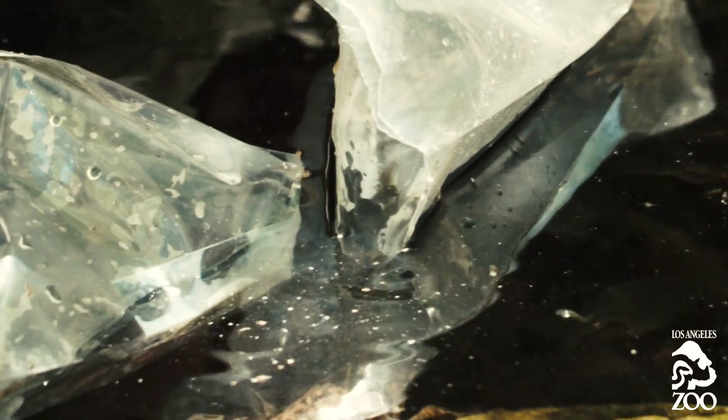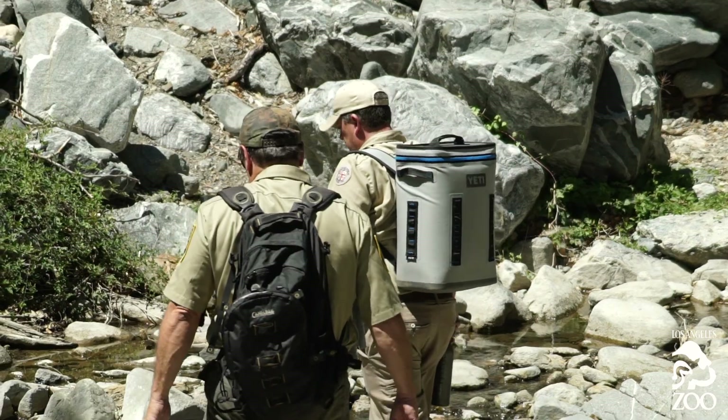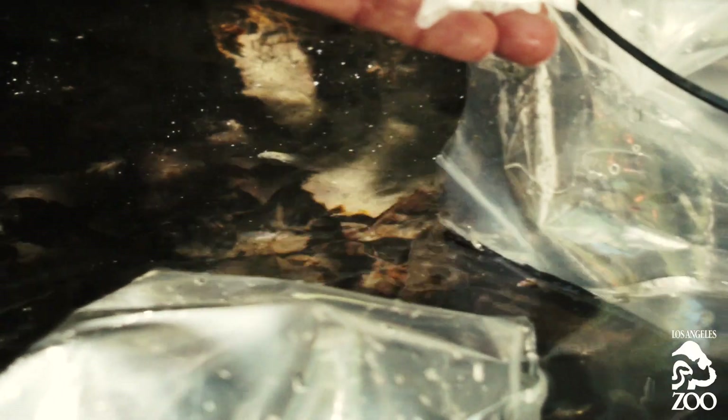I've been working with the species for 18 years, and to finally get to the point where we're actually doing on-the-ground recoveries — it's really exciting and rewarding. It's a really good feeling. A ton of satisfaction. You feel really good about what you're doing when you can raise something in a captive situation and bring it back and watch it swim off into nature.